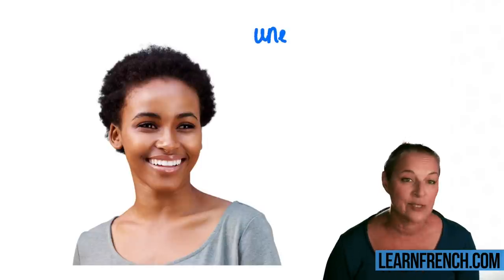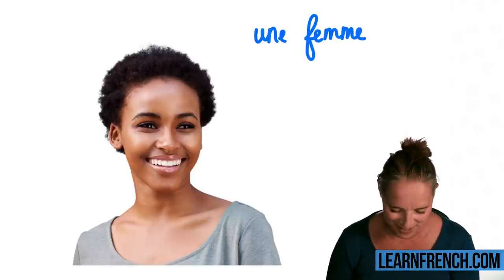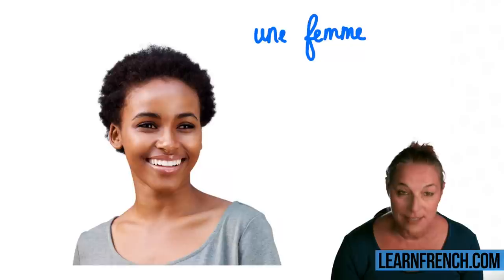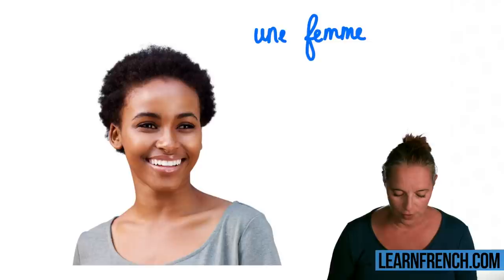Let's have a look at this image. We can see a lady. Let's have a look at the parts of the face I would like you to learn.